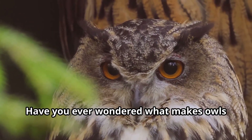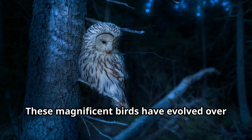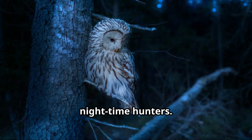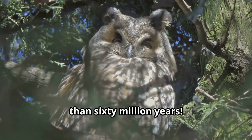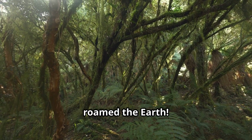Have you ever wondered what makes owls so special? Well young explorers, you're about to find out. These magnificent birds have evolved over millions of years to become perfect nighttime hunters. Owls have existed on our planet for more than 60 million years — that means owls were flying through ancient forests when dinosaurs still roamed the earth.